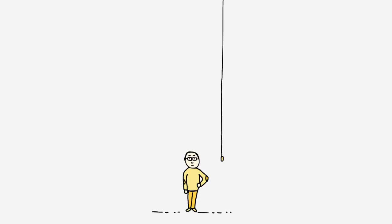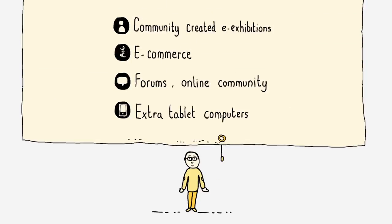We do have other plans in our strategy, and because I'm digital, you can press pause now and take a look.